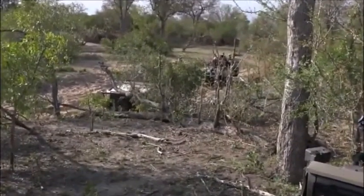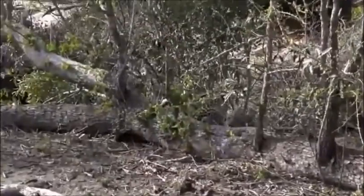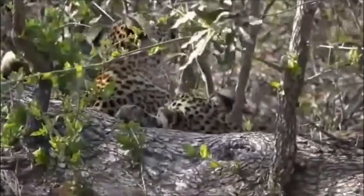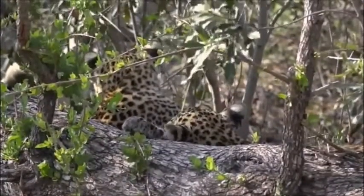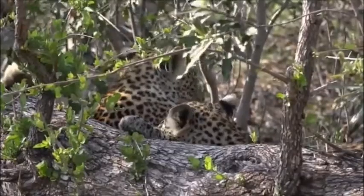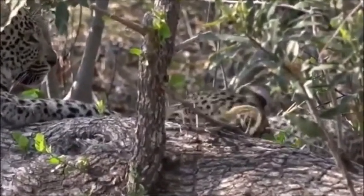Hosanna has actually come to join little Shongile next to her leadwood stump. Oh, isn't that just too sweet!